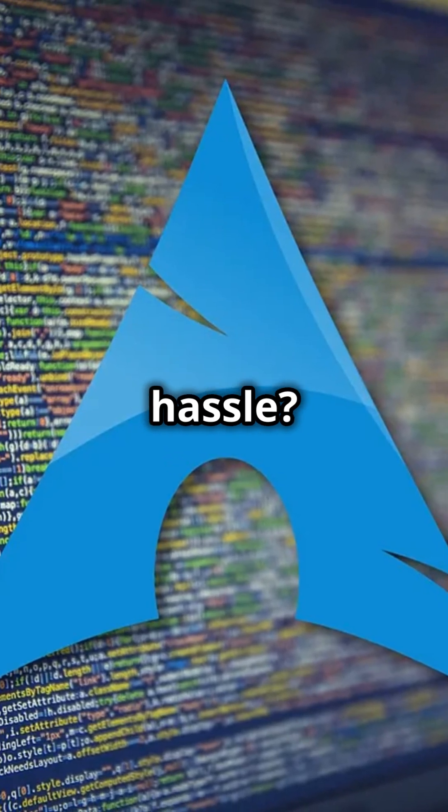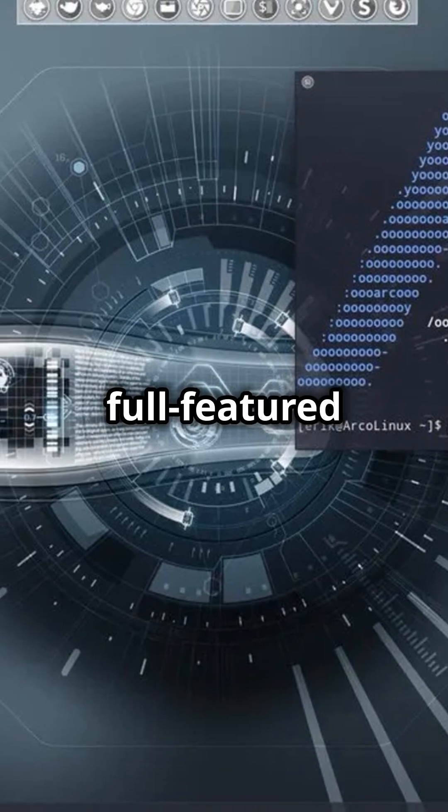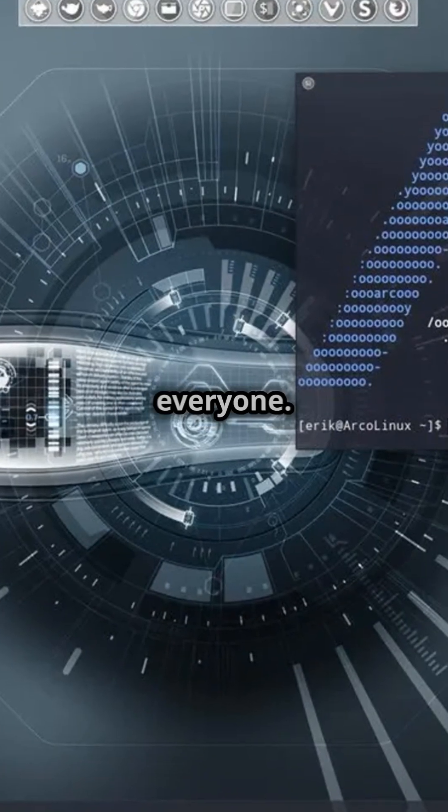Want the power of Arch Linux without the hassle? Arco Linux is here to save the day. From full-featured desktops to bare-bones systems, Arco Linux has a flavor for everyone.